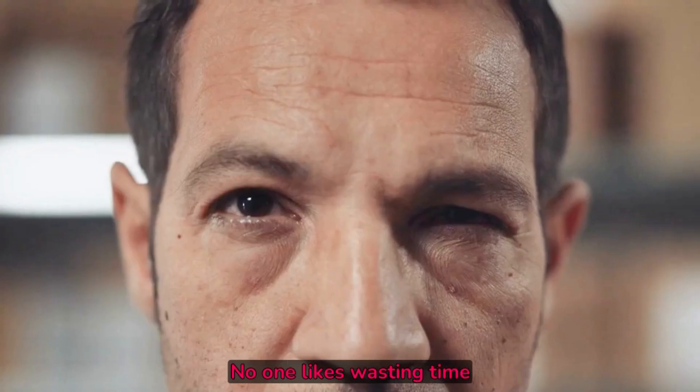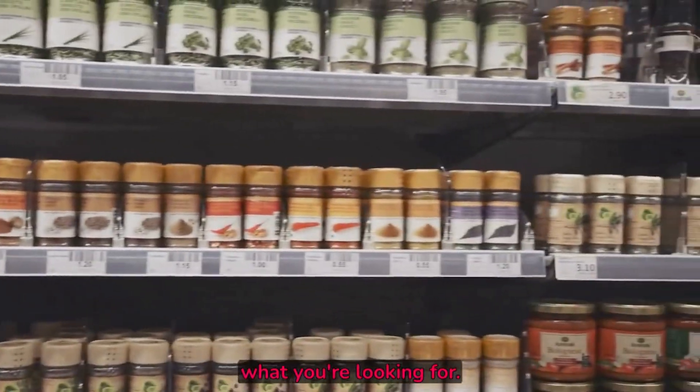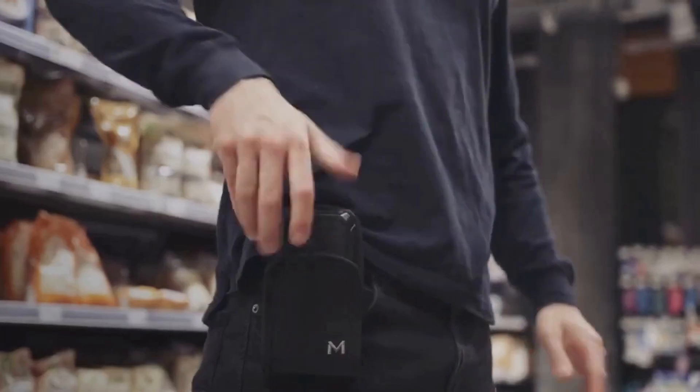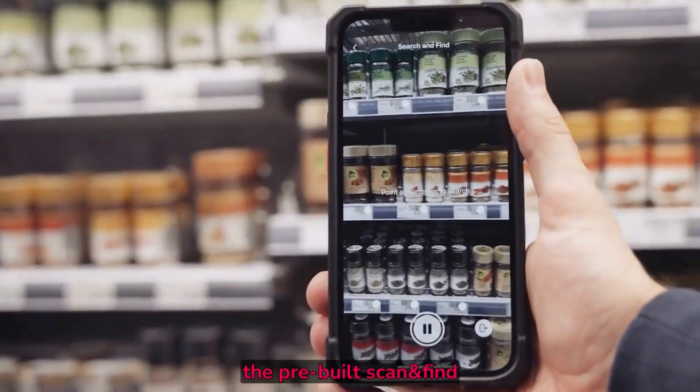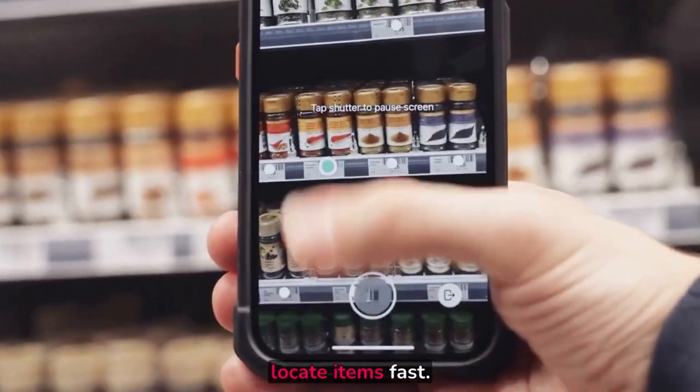No one likes wasting time searching for stuff. What if you could instantly find what you're looking for, even in a sea of similar-looking products? Meet MatrixScanFind, the pre-built scan and find solution that uses augmented reality to locate items fast.